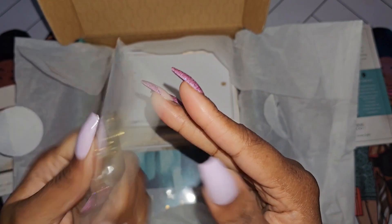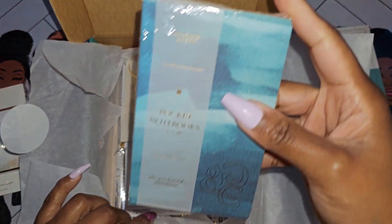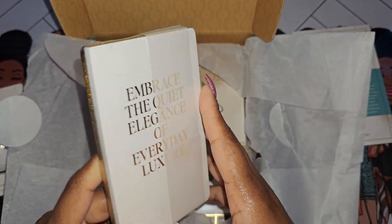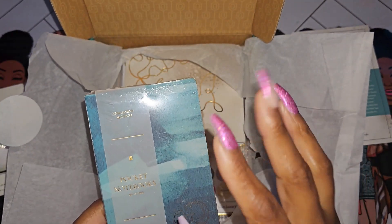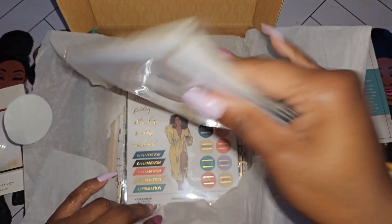We have two rows of washi tape and the G&C enamel pen. We have a small notepad with a dot grid — it's really faint with the gold. We have two pocket notebooks: one is blue with G&C in gold, and both have gold around the ends. One says 'embrace the quiet elegance of everyday luxury.' This is exactly why I picked this box — I love a good notebook and I'm starting to carry a smaller pocketbook, so it's nice to have a cute one.